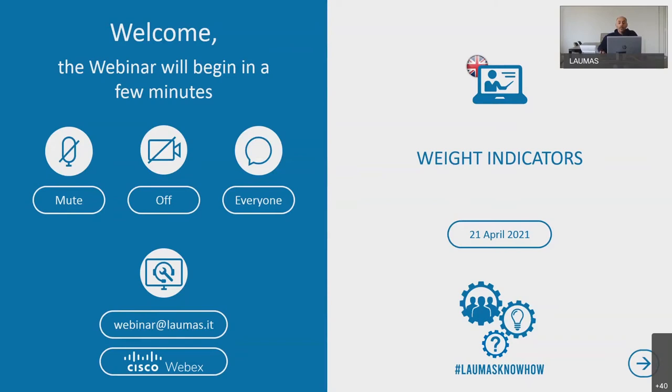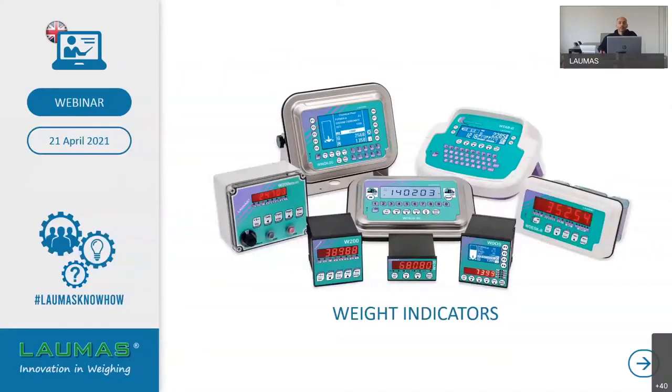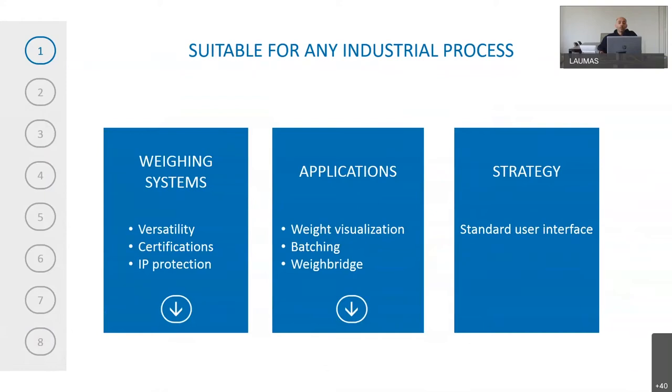Today's webinar is about weight indicators. We will see a panoramic view on Lauma's weight indicators, which could be a win-win solution for your business. This webinar presentation is about a specific branch of indicators we call the W series. Thanks to their versatility, certification, and IP protection, they can be used in many industrial sectors and processes, both for simple and complex systems.